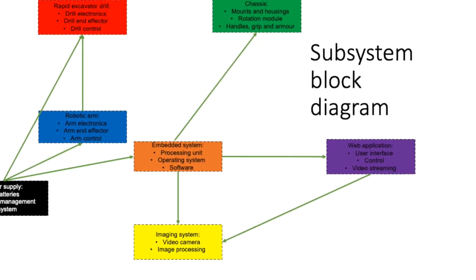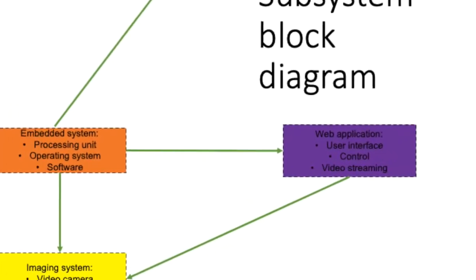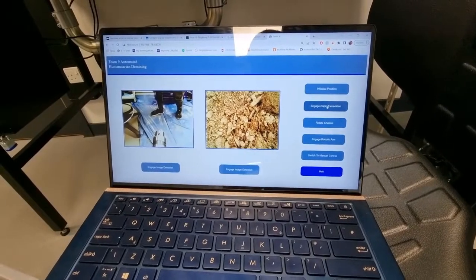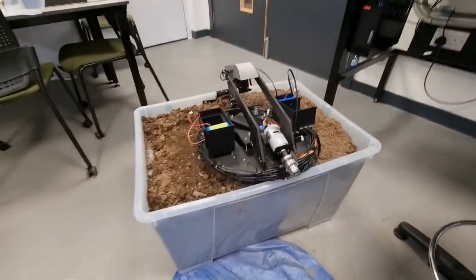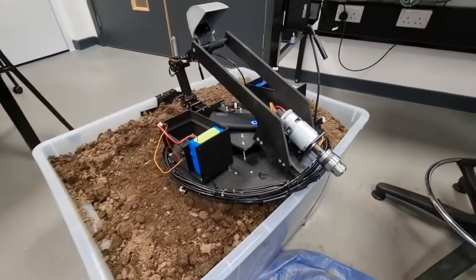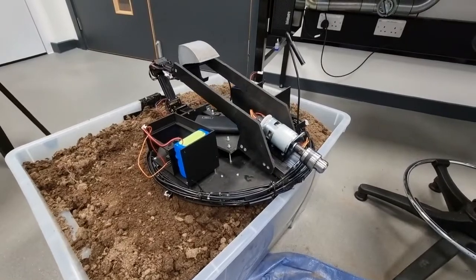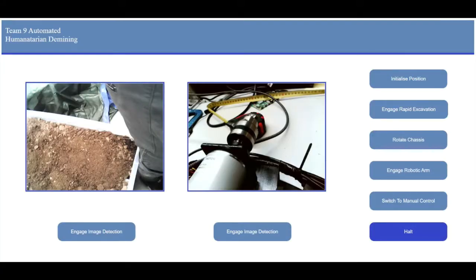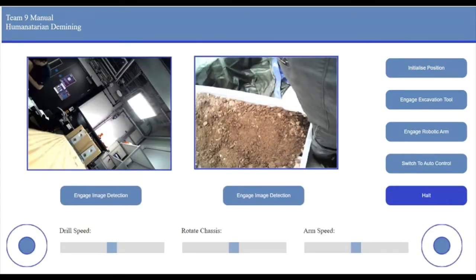The whole system can be controlled using a web application hosted on a Raspberry Pi using ROS libraries. The Raspberry Pi is the embedded system and controls the operation of the robotic arm and the rapid excavator drill. The web application allows the user to stand at a safe distance and operate the robot. The user can deploy the semi-autonomous feature from the website or fully control the robot manually. The web application is accessed wirelessly and is able to display the image from the cameras.